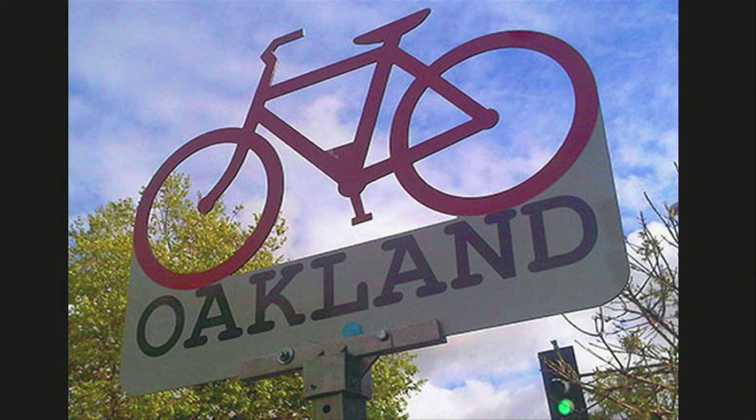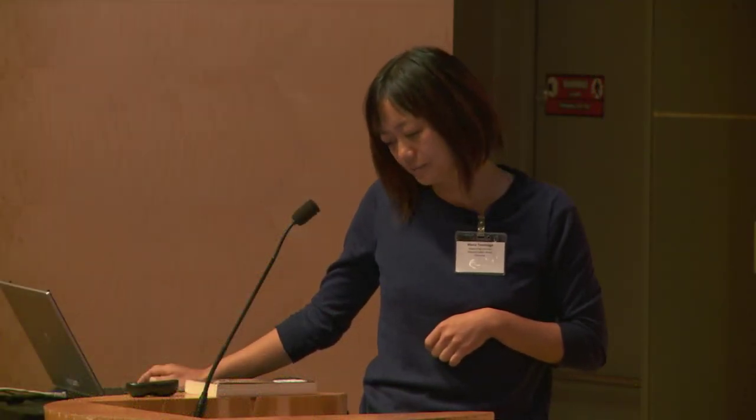Oakland hosts two regular monthly community events that are very conducive to the bike trailer: East Bay Bike Party, where thousands do a group ride throughout various locales in the East Bay, and First Friday, a street festival in uptown where the bike library has been very successful. Also annually, Oakland hosts Pedal Fest, a celebration of all things bikes at Jack London Square, and Cyclovia, where major streets are closed off to all car traffic to encourage cycling and pedestrian activity.